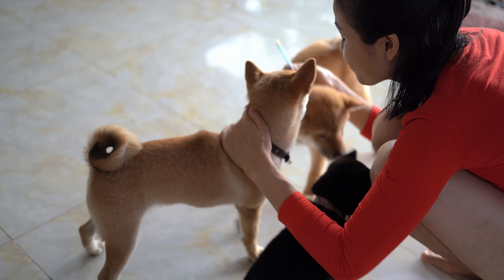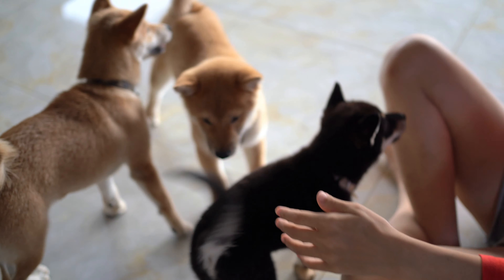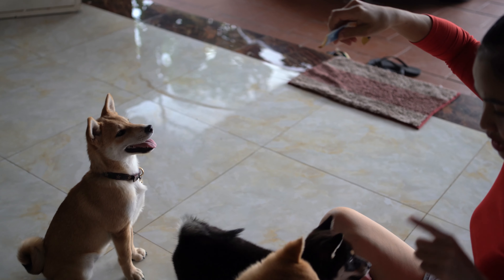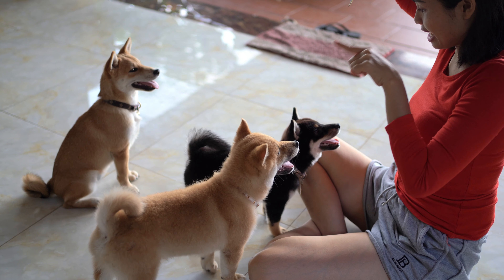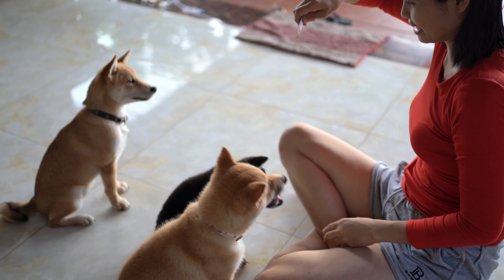I love you so much. Come on, everyone. Wait, wait. Sit. Sit, sit, la, sit. La, sit. Yes. Okay.